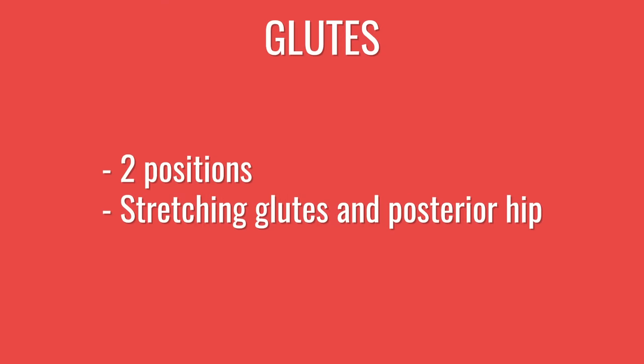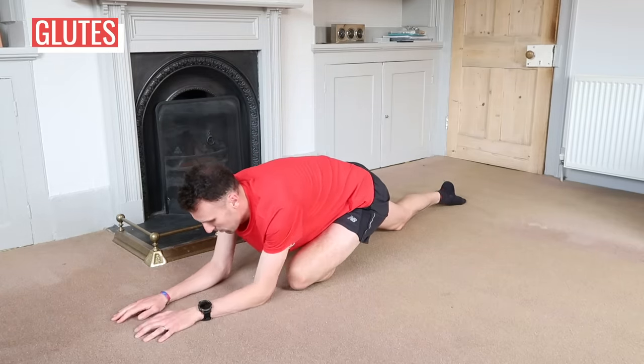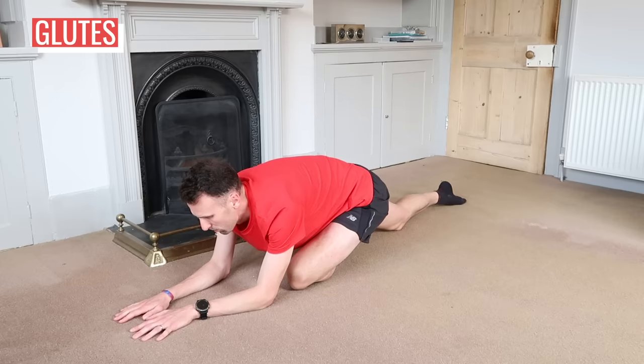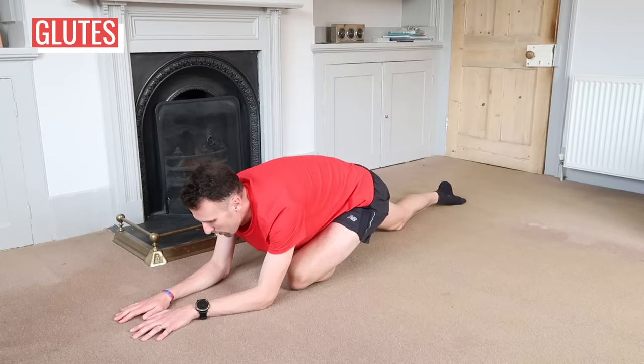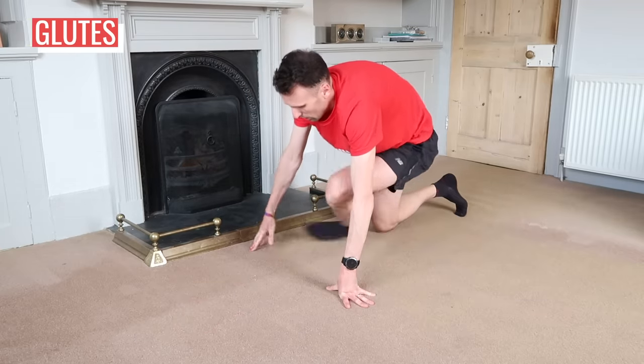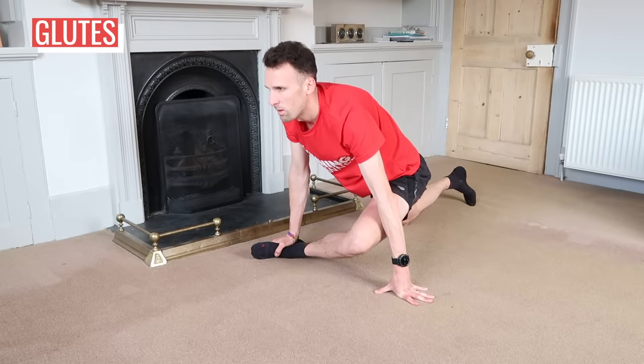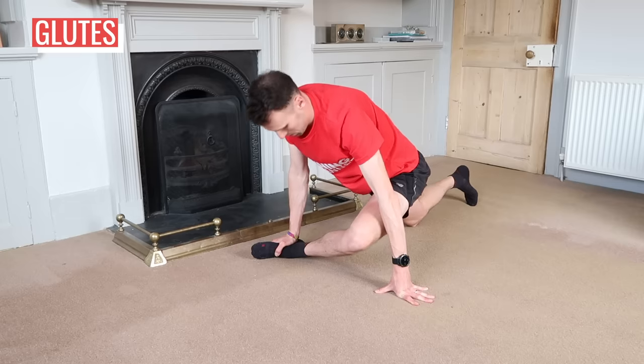Now let's look at two positions to stretch your glutes — they look very similar and the key difference is the knee position of your front leg. Start on your hands and knees, take one knee forwards and the other back. Cross the front foot in front of the back knee to make a figure-of-four shape, then drop down onto your elbows and slide your back leg away so you're resting on your front hip, aiming for the back leg to be as straight as possible. The second position comes from the same start but this time keep your knee and shin across your body at right angles, bringing your chest down towards your shin. Repeat on the other side.